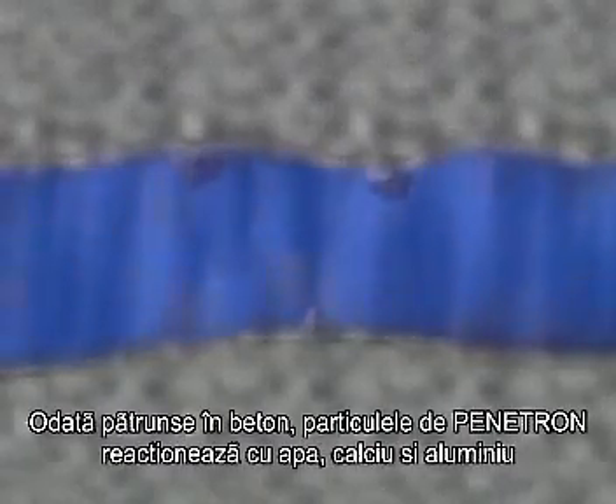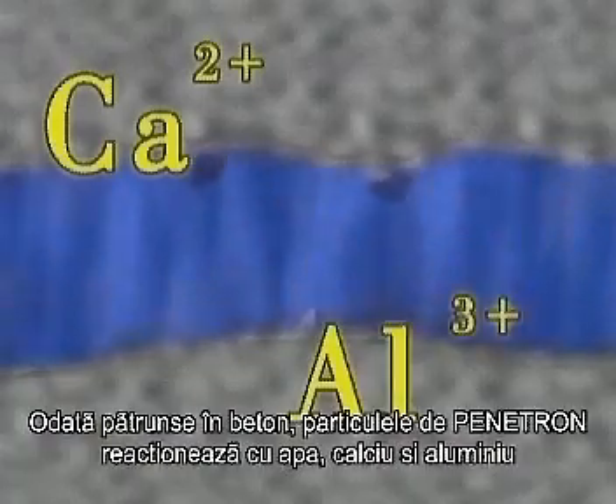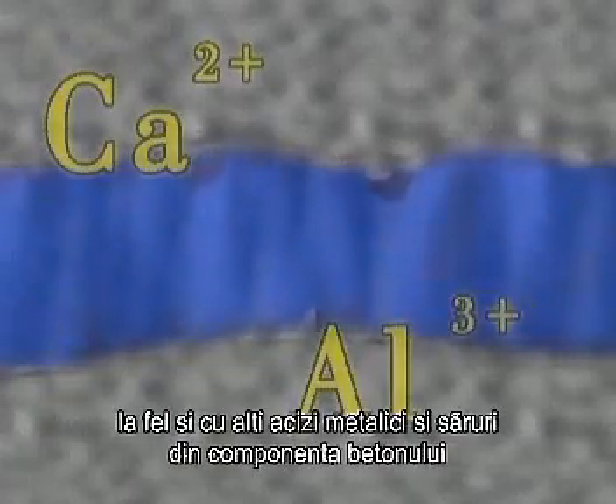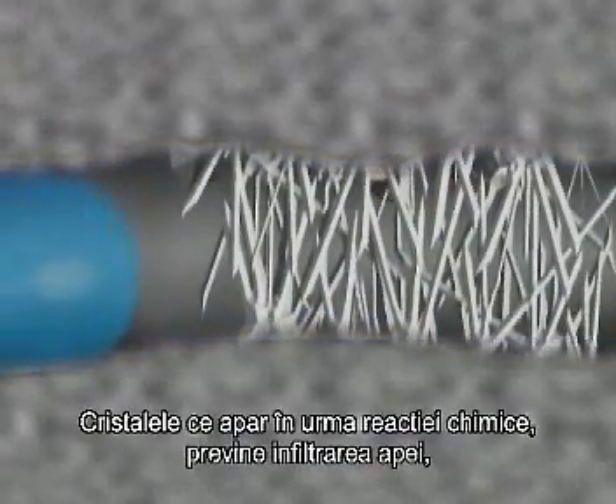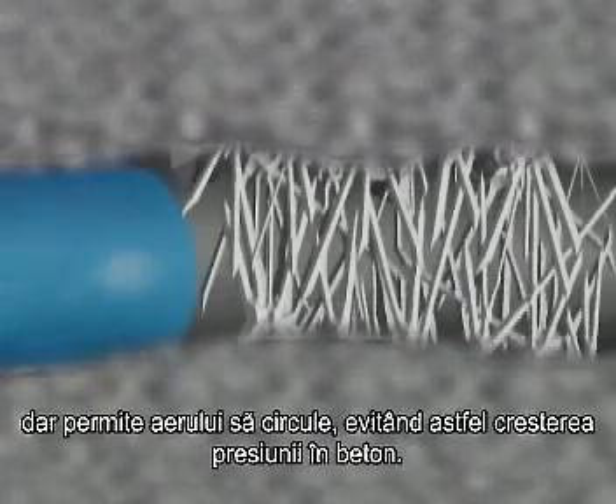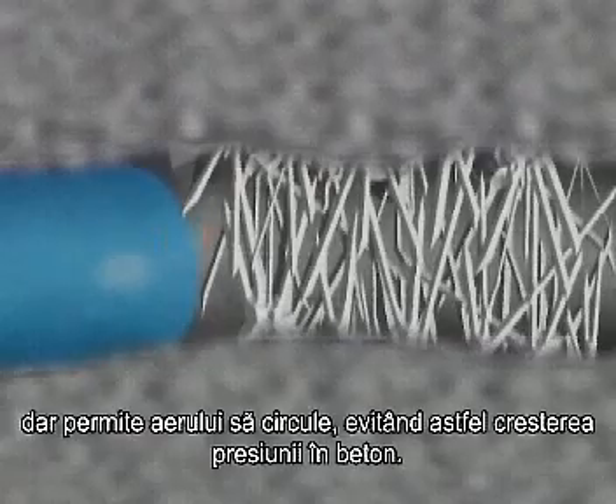Once inside the concrete, the Penetron components react with water, calcium hydroxide and aluminum, as well as various other metal oxides and salts contained in the concrete and moving through the capillaries. The crystalline formation that ensues prevents water from moving through but still allows air to pass, thus avoiding vapor pressure build-up inside the concrete.